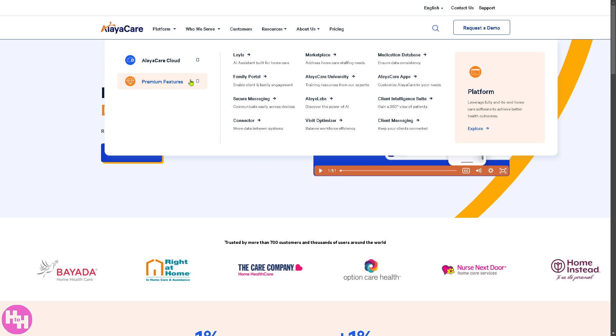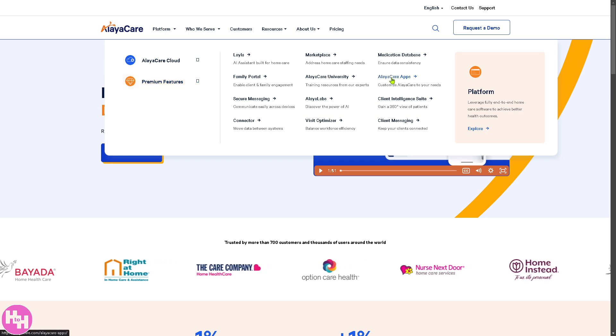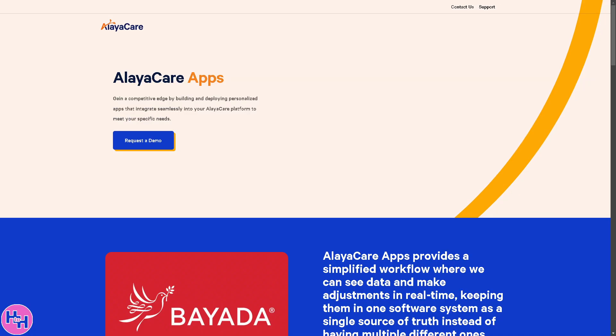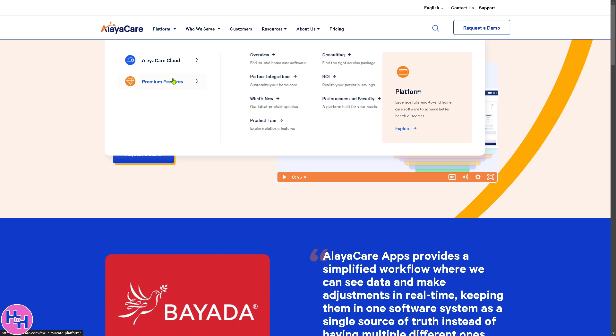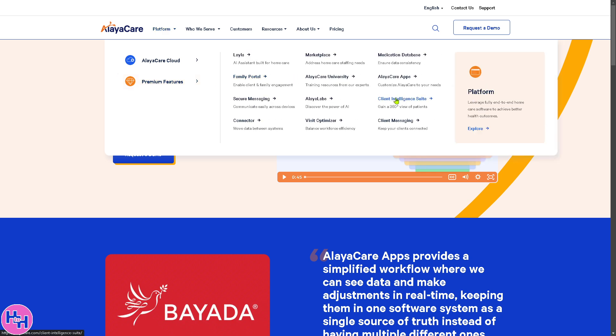AlayaCare Apps is a suite of mobile and web apps designed for caregivers to access patient records on the go, allowing administrators to manage scheduling and billing remotely. Field staff can document visits in real time, and families can check care progress and communicate with staff with ease.